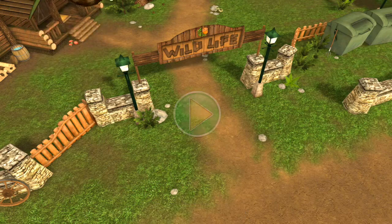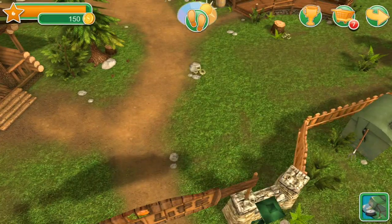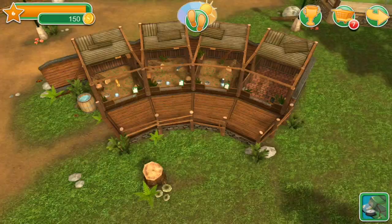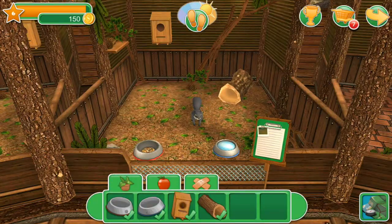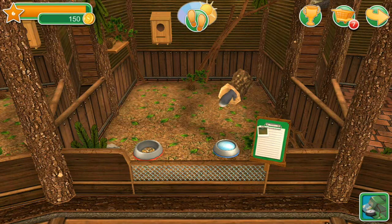Look at all the mushrooms! Oh my gosh, there's so many of them! Is everybody okay? I can't remember. Look at the cute little squirrel, you guys! Isn't it just the most precious thing?